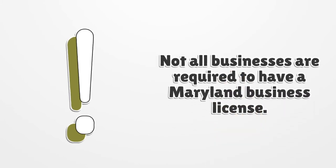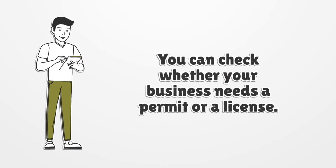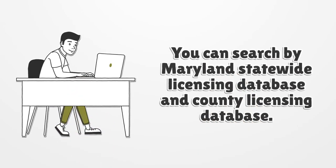Not all businesses are required to have a Maryland Business License. You can check whether your business needs a permit or a license by searching the Maryland Statewide Licensing Database and County Licensing Database.